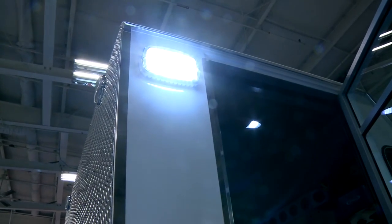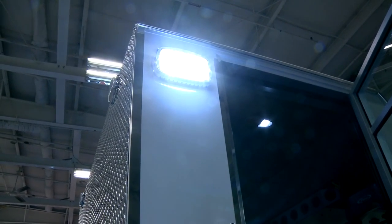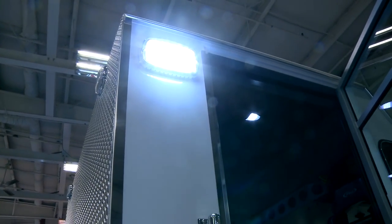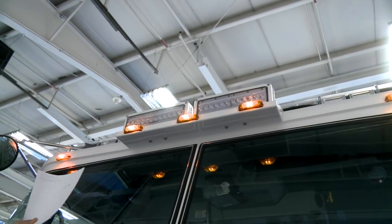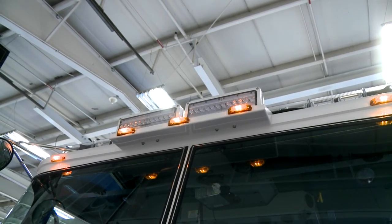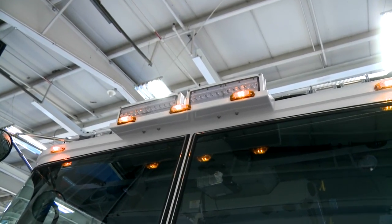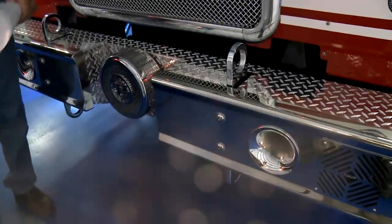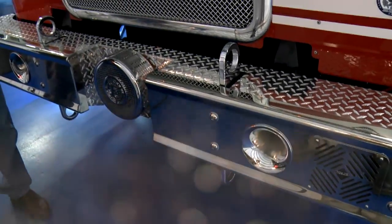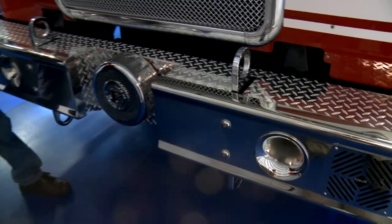This truck also has upgraded lighting for scene safety. The scene lighting is very bright and will work well on accident scenes to illuminate the highway. The front has a spot beam and floodlight — very bright. We also have two sirens: the Federal siren and an electronic siren. That way, if one siren stops working, you don't have to put the vehicle out of service due to lack of a siren.